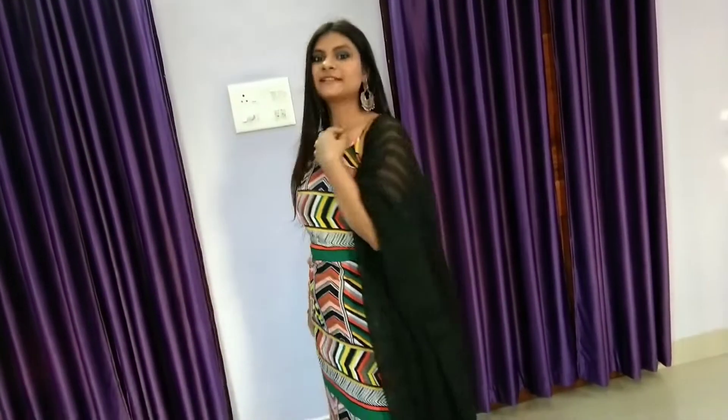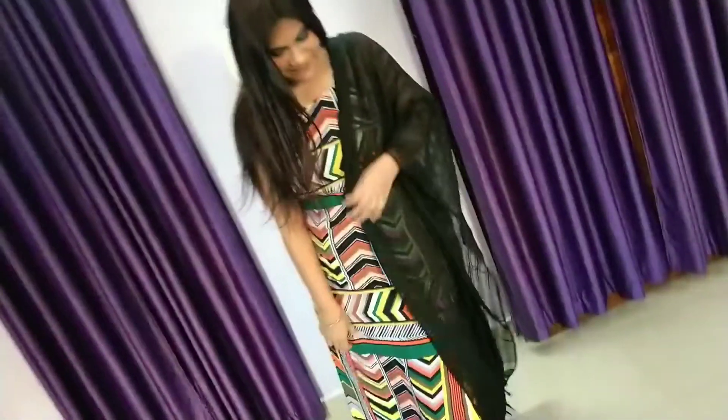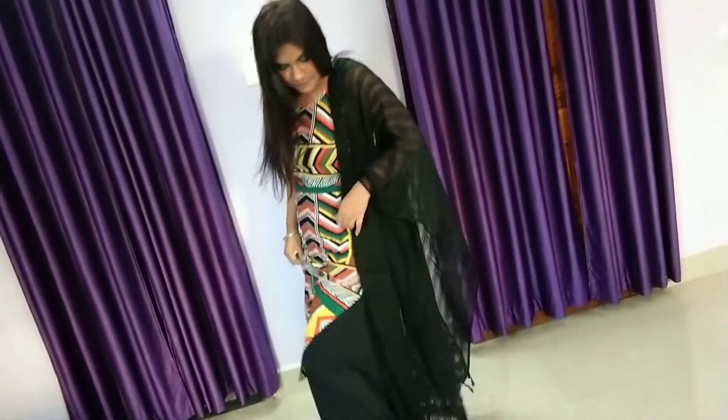Keeping things casual, I decided to wear flared palazzo pants with a basic black dupatta, along with chand balis which complemented the overall look so well.